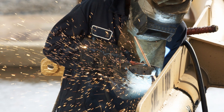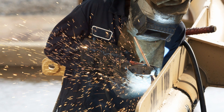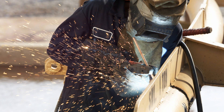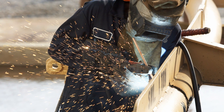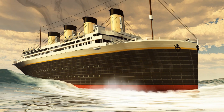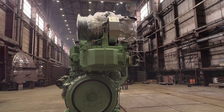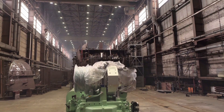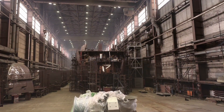The echoes of the hammer strikes, the sparks of the welding torches, the sweat and toil of the workers live on, etched in the steel and rivets of every ship that sails today. For the Titanic was not just a ship — it was a symbol of an era, a monument to human ambition, and a testament to the spirit of progress and ingenuity.